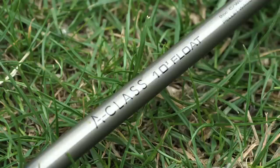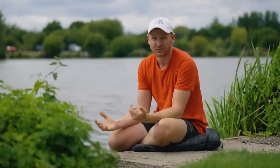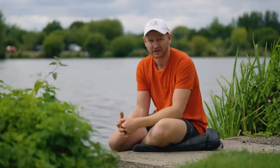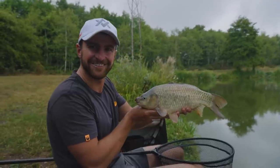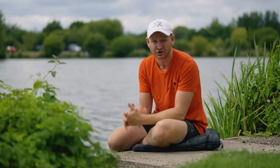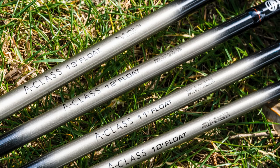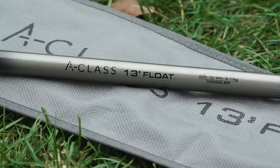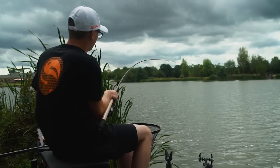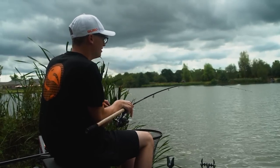Float rod-wise, there's a 10 foot, 11 foot and 12 foot pellet waggler - and although it says pellet waggler, they're super versatile float rods. If you want to fish a traditional waggler for silvers in the winter, do some F1 fishing, or even take it river chub fishing, they'll do everything, and you can cast floats up to 15 gram with ease. Last but not least is probably the most traditional rod in the range - a 13 foot three-piece waggler. It's a beautiful piece of kit with a lovely soft action in the top and plenty of power in the bottom end.